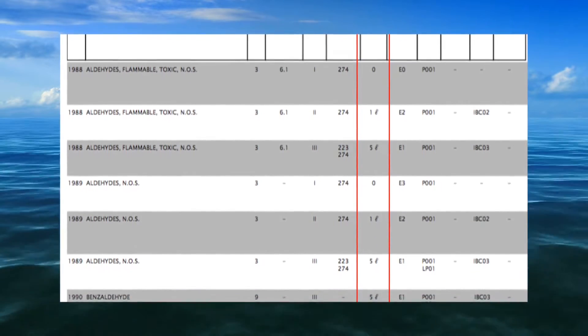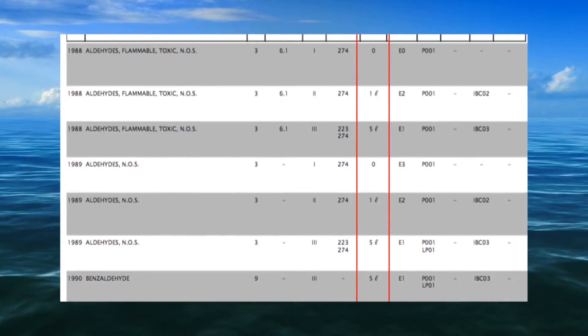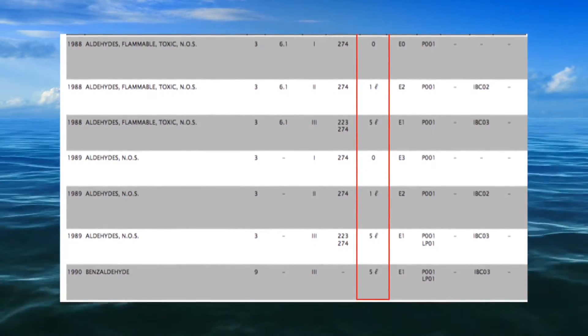If a zero is given, this identifies that the UN number concerned must not be transported in limited quantities.